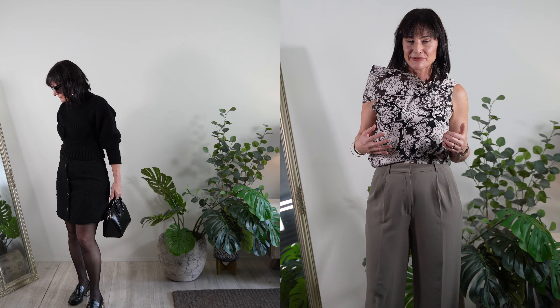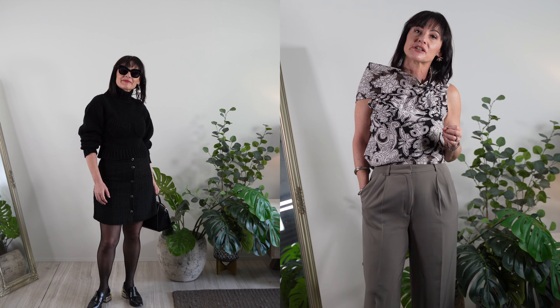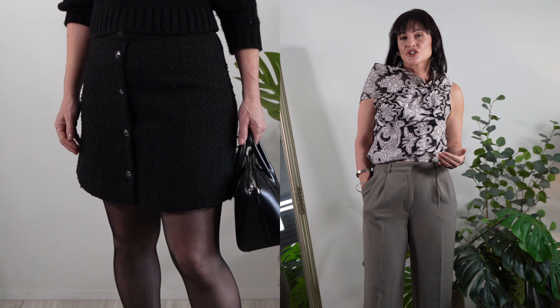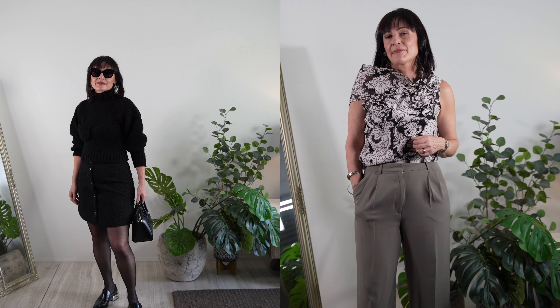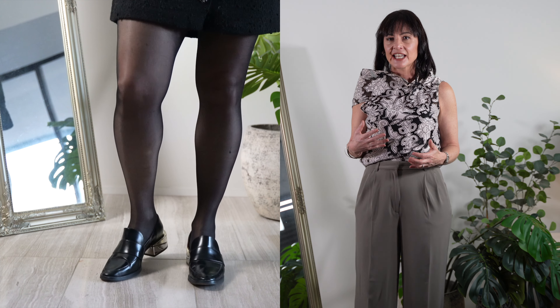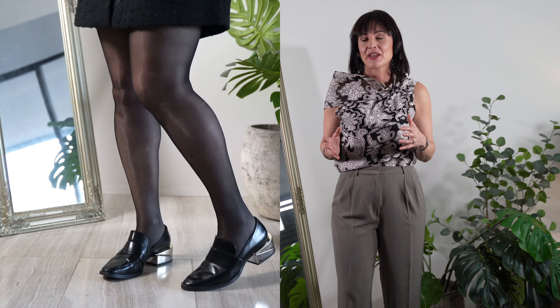Immortalized by no less than Coco Chanel, a tweed piece is a must in any winter wardrobe. It could be more predictable in the form of a blazer, but here I'm playing with a mini skirt. If a mini skirt feels intimidating, try just above the knee and pair it with stockings for more comfort. I'm finishing off with chunky loafers just for that touch of modernity and to balance out the feminine-masculine ratio.